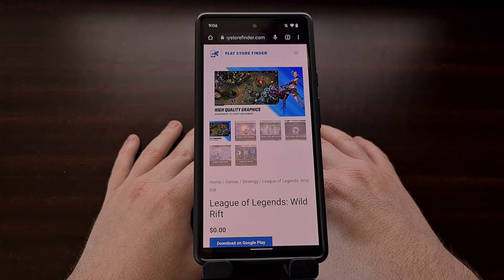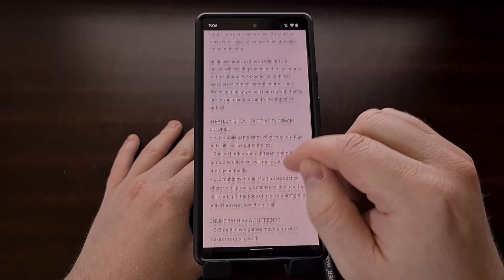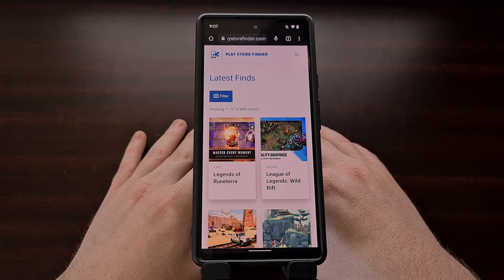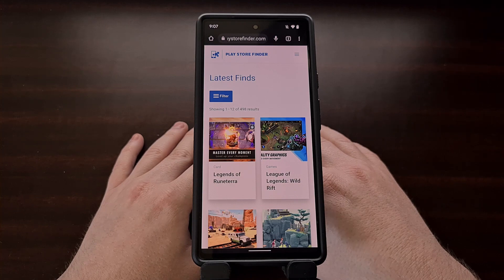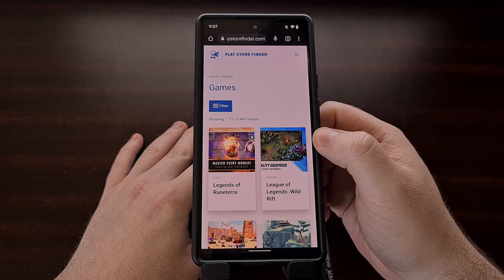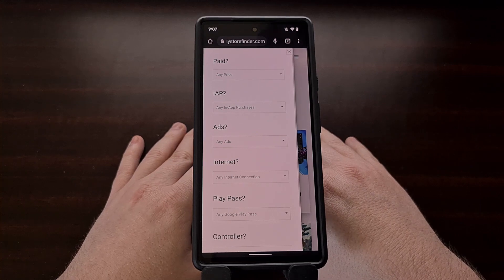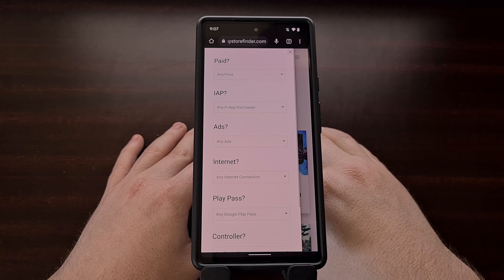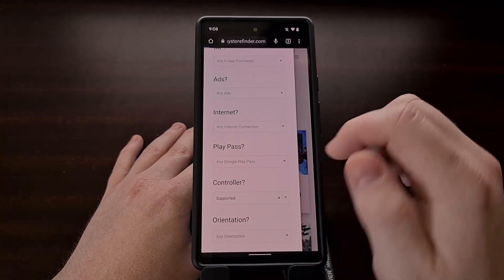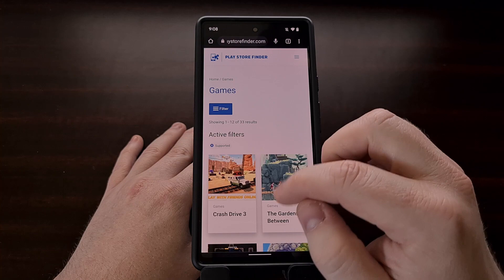One of the things that's notoriously difficult to find in the Google Play Store are games that support a controller. So let's say you're wanting to find those — what you're going to do is zero in on the games category. From here you can see we have a blue filter button that we can tap, which brings up a list of filters we can choose from. If you're only looking for games that support a controller, we have a filter right here. We're going to select controller support, and now we've seen that list go from hundreds of games down to just 33.